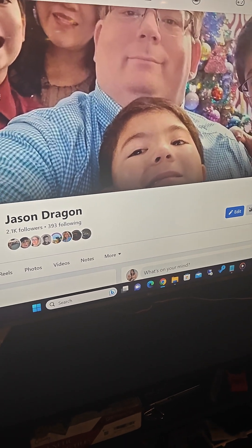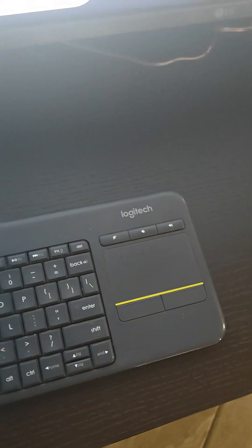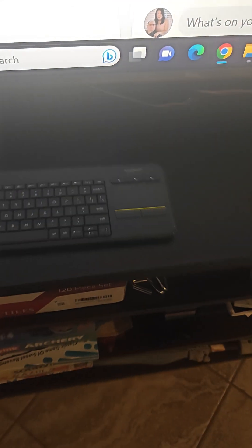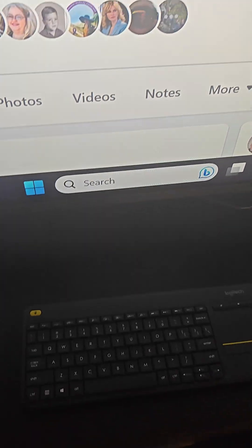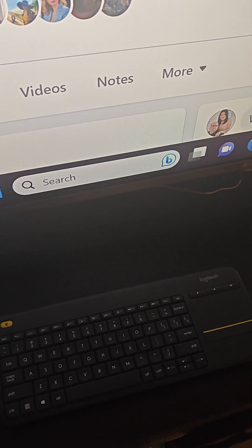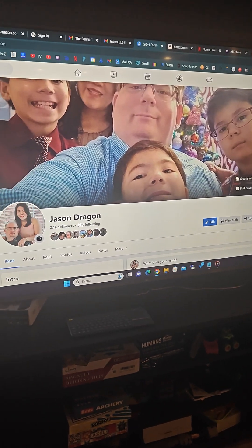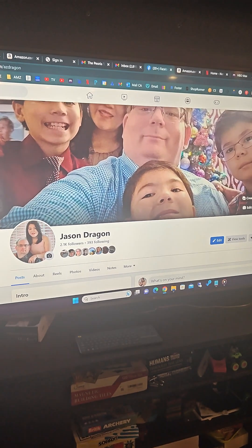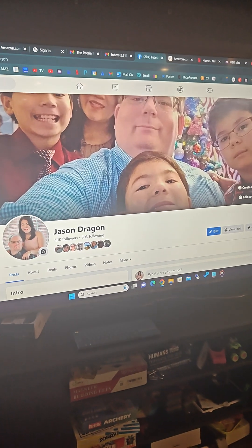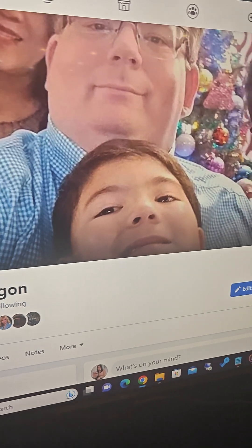We use this keyboard right here — it's made by Logitech, it's called the K400. I've been using this setup with one of the Logitech keyboards for well over a decade, probably about 12 years. I haven't had cable television in probably nine or ten years.